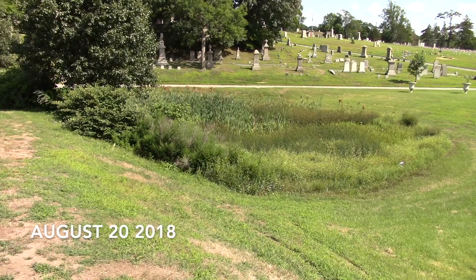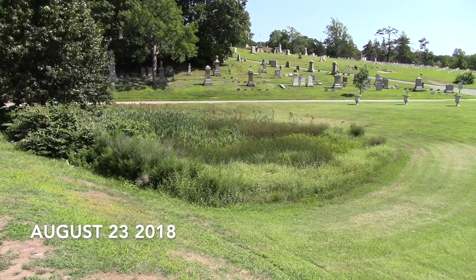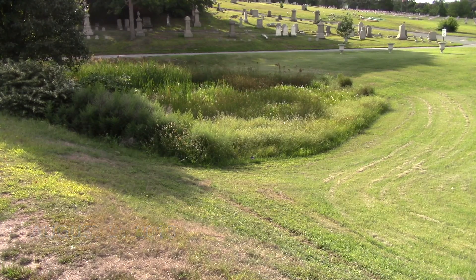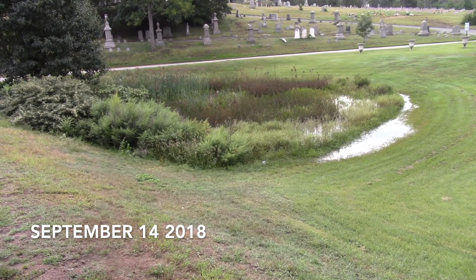We got a fair amount of rain this fall. November was very wet, but the other months weren't too dry either. What you have before you is a series of pictures from the rainwater pool in Providence's North Burial Ground every three to eight days. The rainwater pool tracks the rainfall very well.